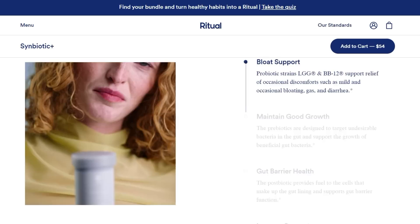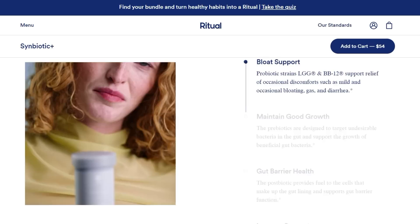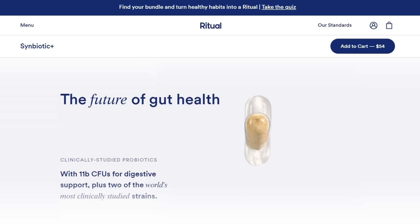What I take from Ritual is their Symbiotic Plus. It's their three-in-one prebiotic, probiotic, and postbiotic. It's a supplement that helps support a balanced gut microflora and also supports gut and digestive health. It's formulated with two of the most clinically studied strains of probiotics to help with mild and occasional bloating, gas, and diarrhea.